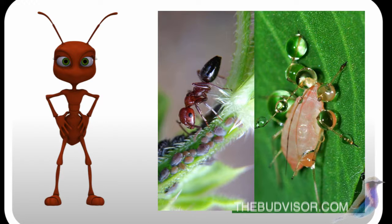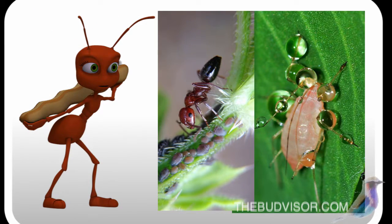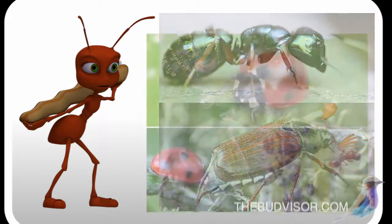If the host plant is depleted of nutrients, the ants will move them to a new food source. Ants will actually protect aphids from predators by destroying the eggs of predators like lady beetles.